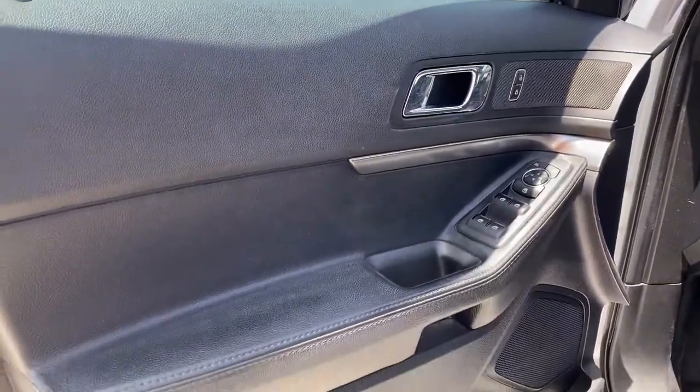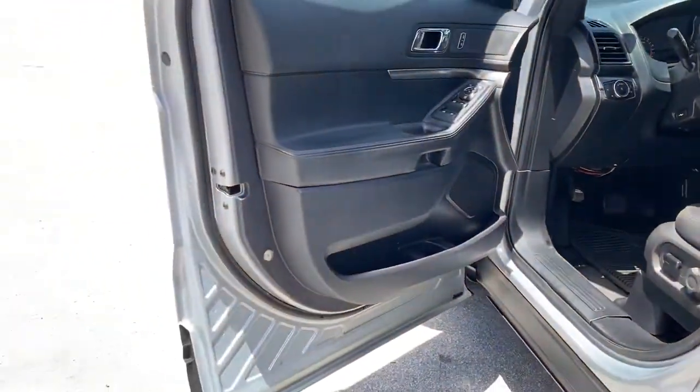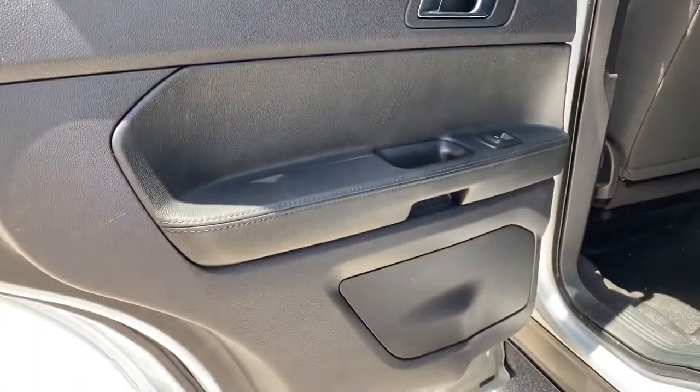Driver's side door — very nice. Door panel is in very good condition. The rear also has door panels.